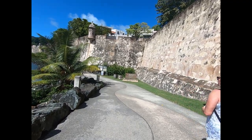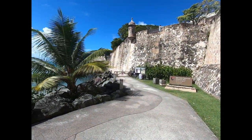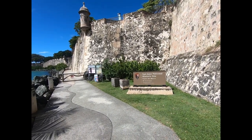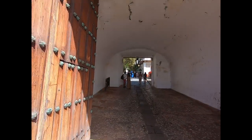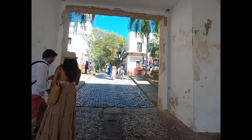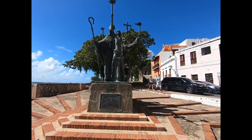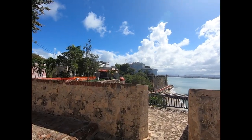It is a historic site, but the path is closed — can't get through. It's a little disappointing, but we'll go up and take a look at El Morro from up above. And there's the Fortaleza and the paseo.